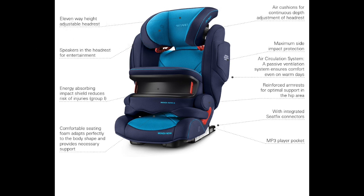Look for seats with extended padded shields around the head. The child is held in place by the car safety belt and sometimes by a harness as well.